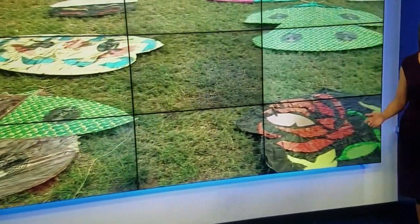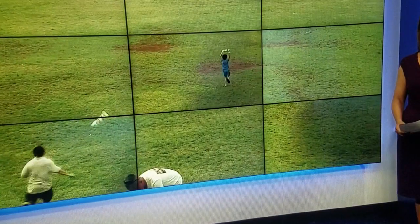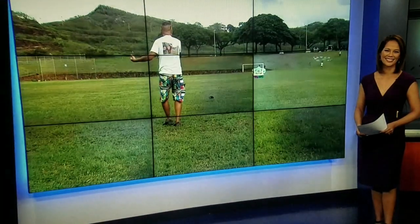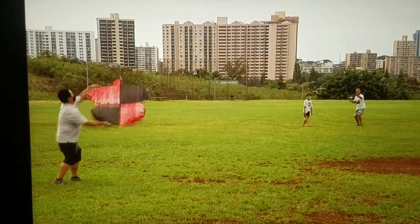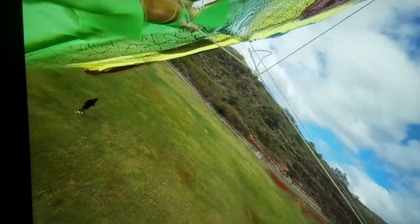A man says his pastime is perfect for the pandemic. He's an expert kite builder who teaches the art through his social media site. Jim Mendoza has his story. Get ready, go! All the different aerodynamic concepts are built into this kite.